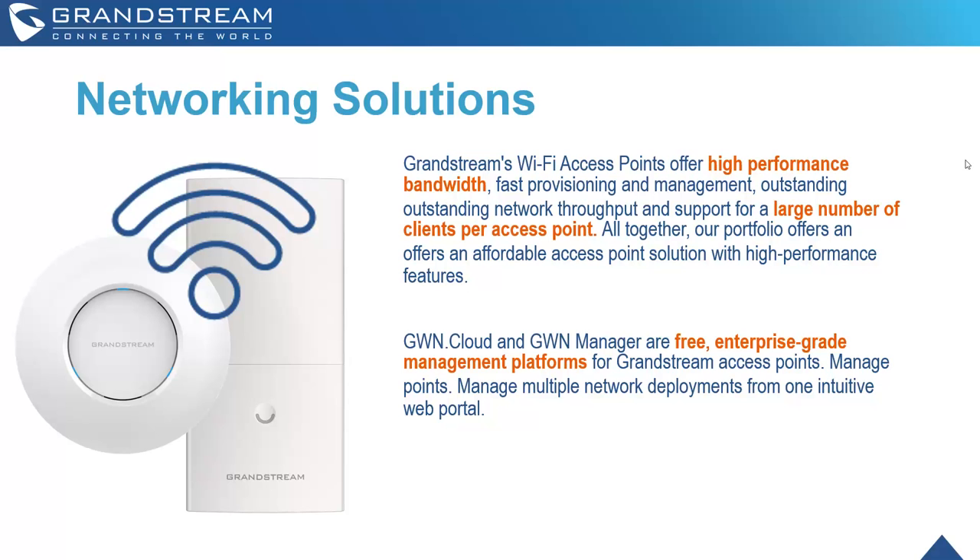GWN Cloud and GWN Manager are free enterprise-grade management platforms for Grandstream access points. You can completely manage these access points and multiple network deployments all from one intuitive web portal. I'll be providing a little more information on that later in the presentation.